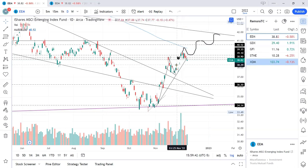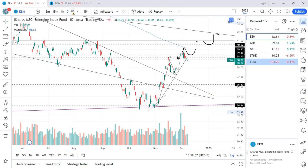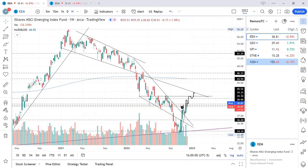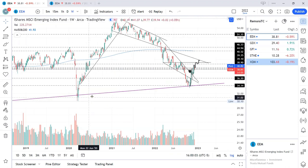There are four longs I want to share tonight: EEM, GDX, GFI, and STNE. Let's begin with EEM. EEM is an emerging markets ETF. As you can see from the weekly view, EEM is bouncing off of a long-term trendline support.